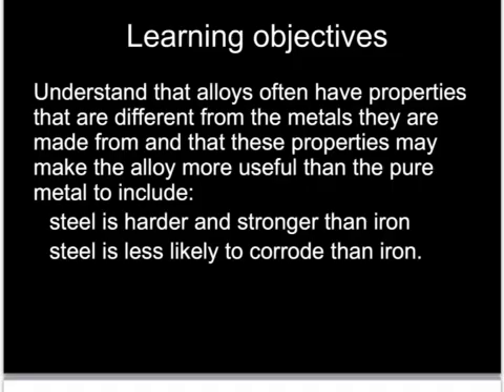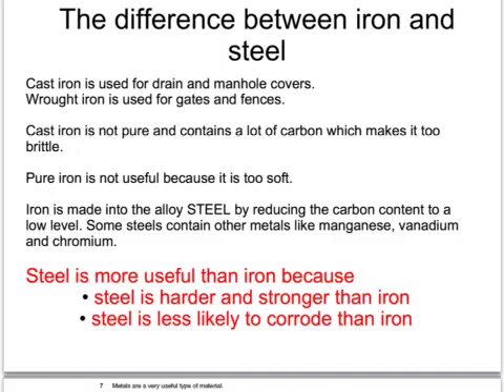We often use the words iron and steel in an almost interchangeable way — both will rust and corrode, and both contain iron. Iron is made from iron ore, a rock dug out of the ground, in a blast furnace. The iron that comes out is called cast iron, used for things like drain covers and wood burning stoves. When cast iron is hammered into shape by a blacksmith, it can be used to make gates and fences — this is called wrought iron.